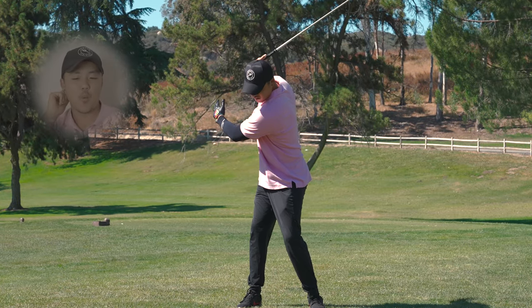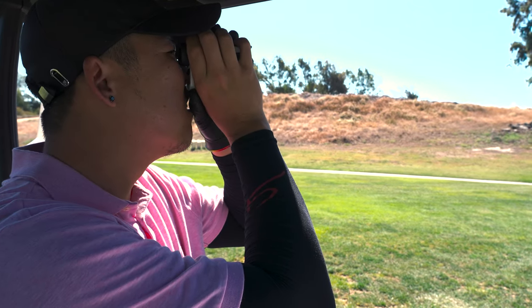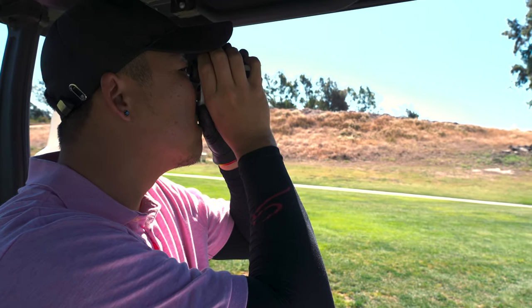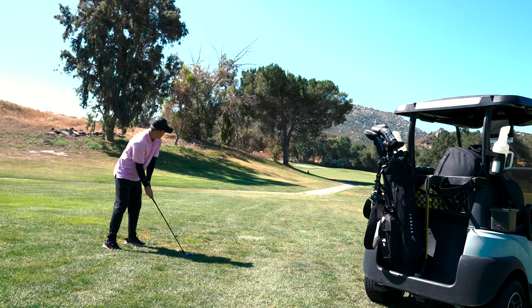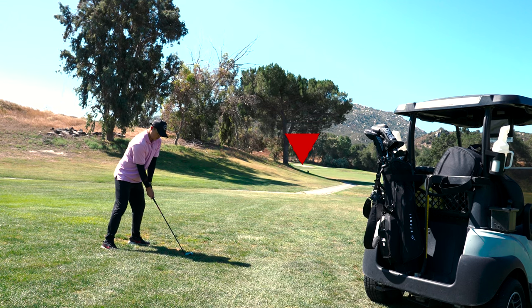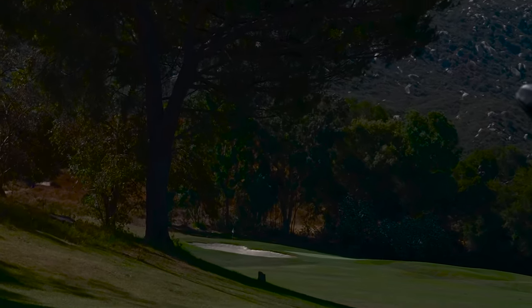I want to kind of bring you into what I'm thinking. I'm on this second shot. I got like 250 uphill, wind against us. I need to hook it around this tree. And the lie wasn't great, to be honest. But I hit it pretty good, honestly — just a little chunky.